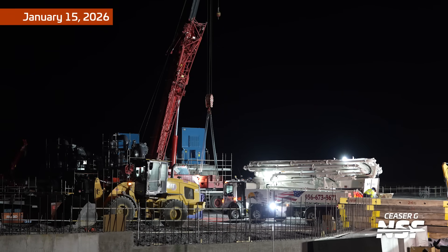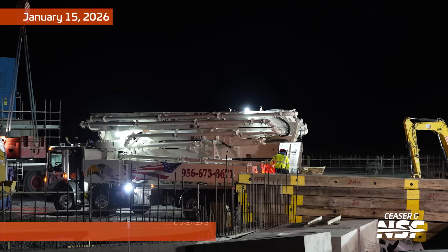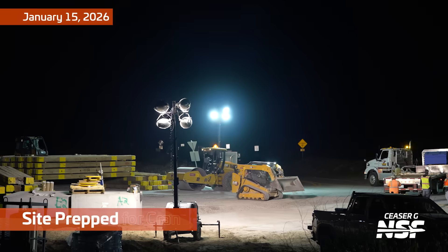We're still at the air separation unit location, but now at night. What we're seeing in this white structure appears to be a concrete pump which they need to clean — which makes sense, since you don't want the concrete residue to set on the machine.